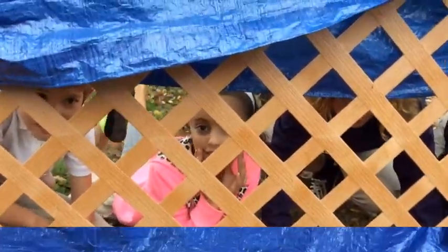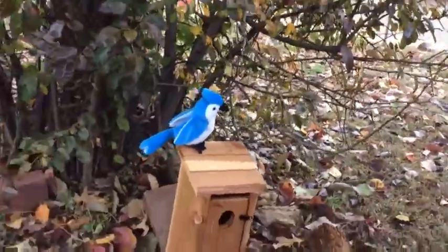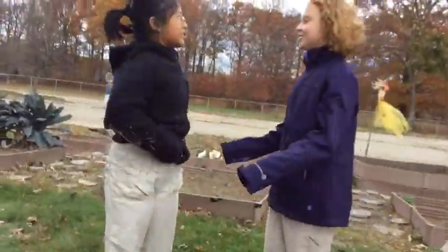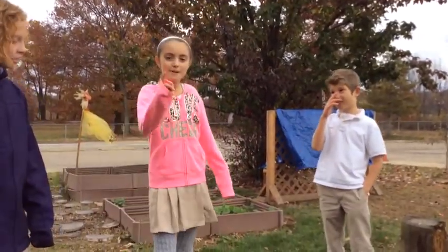Then they waited for birds. 'Oh look, there's a bird over there! What kind of bird is it?' 'It looks like a blue jay. It looks like it's found our bird feeders. There's another bird!' 'That is a red cardinal, I believe.' 'Oh my gosh, there's already birds in our garden!' 'Yep. Well, there's still one more project to do.'